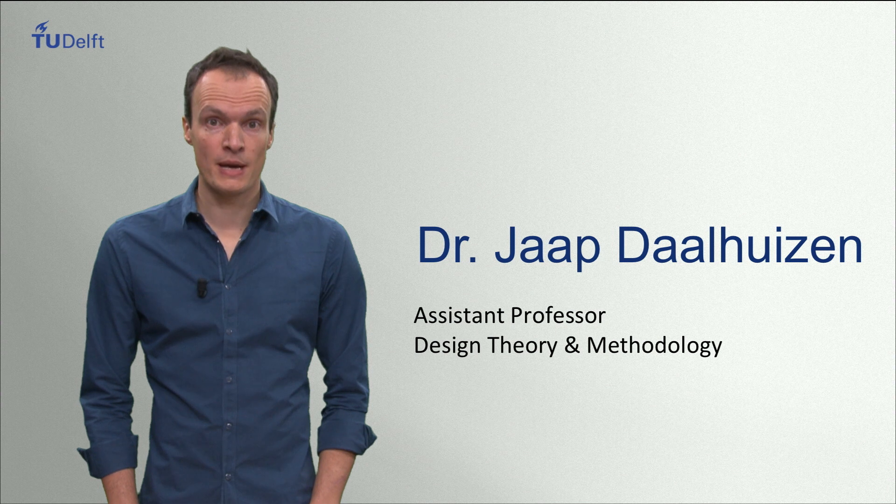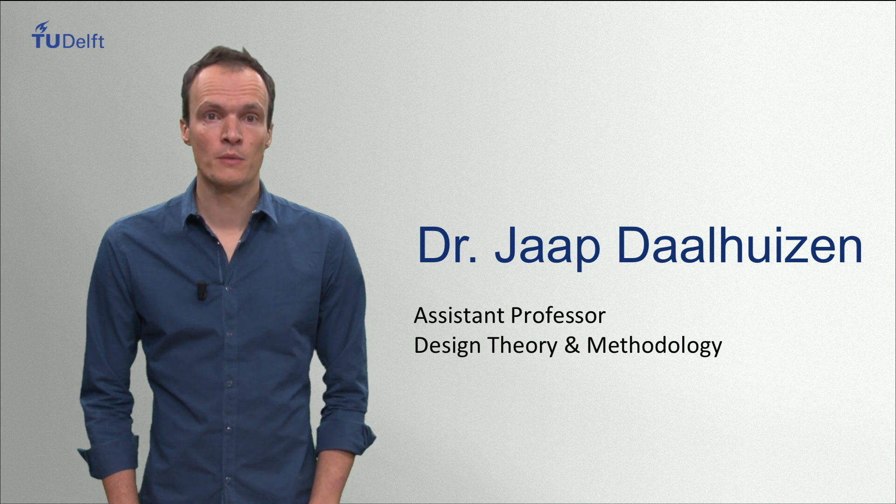Hi, I am going to introduce you to the basic principles that are behind the way we teach design in Delft.